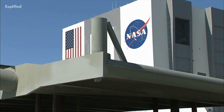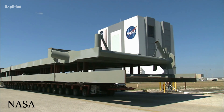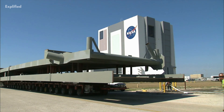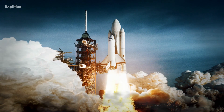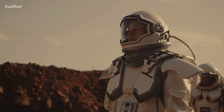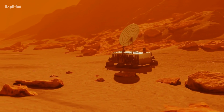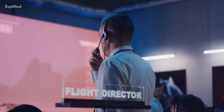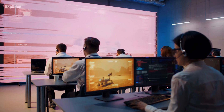Since its founding in 1958, the National Aeronautics and Space Administration, NASA, the American government organization in charge of the nation's civilian space program, has achieved some truly amazing feats, including landing astronauts on the moon and using unmanned robotic vehicles to explore Mars' surface. To address the unique challenges of space exploration, NASA has developed a wide range of technology.